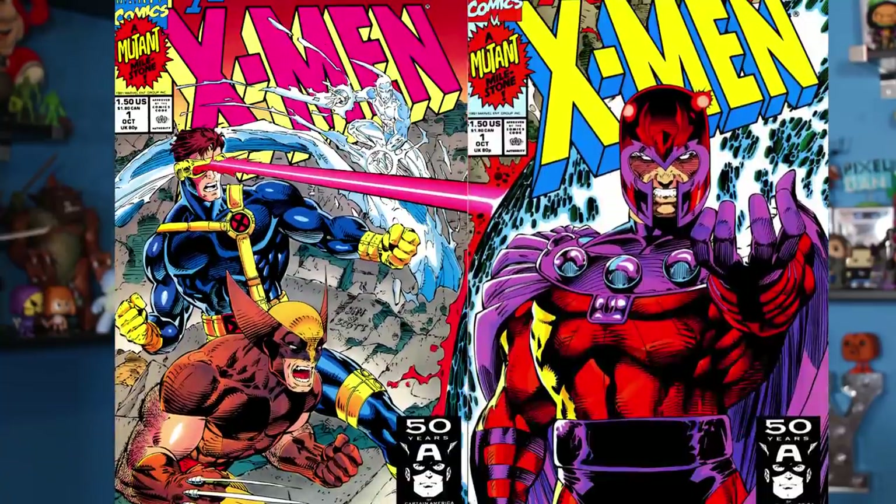1991 was a huge year for Marvel's X-Men. The now-famous X-Men number one, written by Chris Claremont with art by Jim Lee, launched that October and was hugely successful. Along with that, Toy Biz launched the first wave of their new Uncanny X-Men toy line.